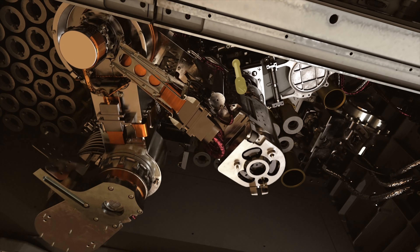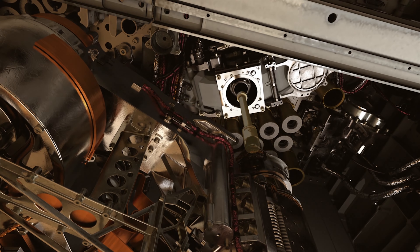These samples are put into a separate tube by a second arm that is under the belly of the Perseverance.